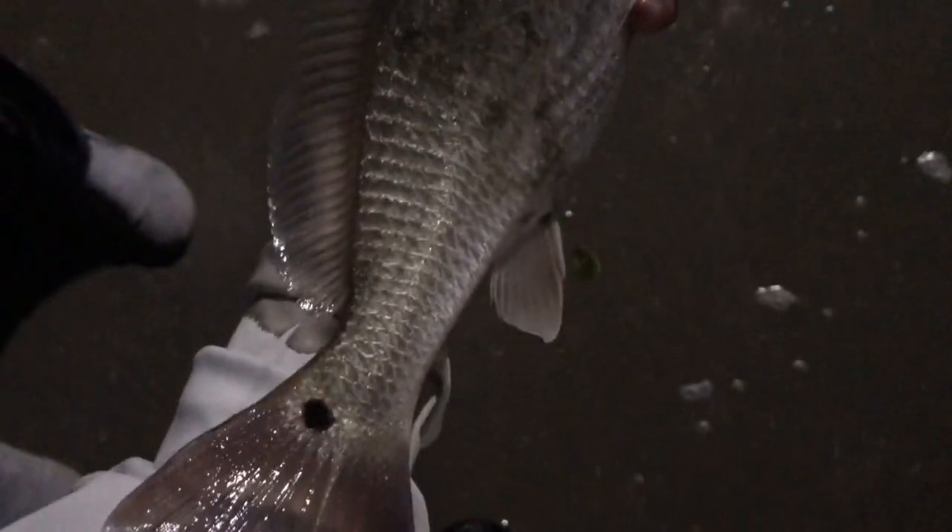Beautiful redfish from tonight on the little gulp mullet — I'll let him go right here.